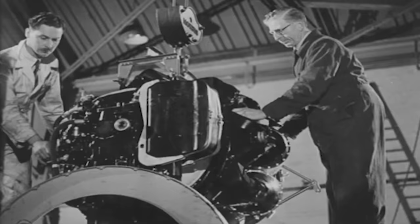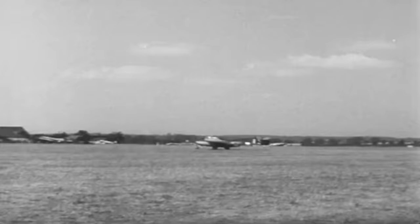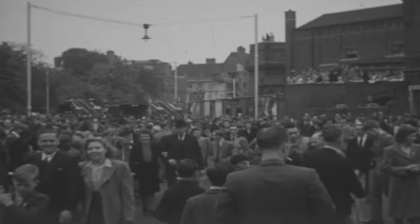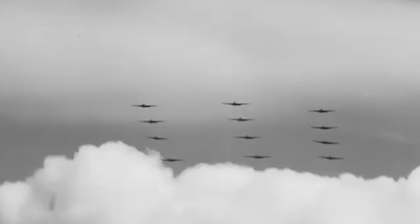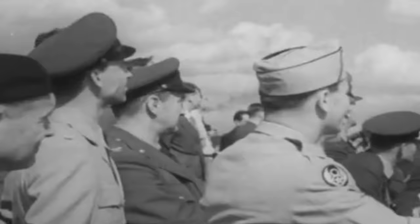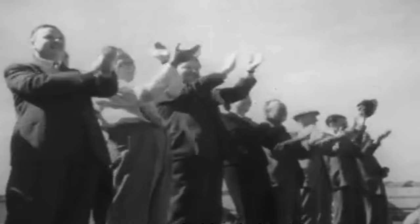Due to production pressures and capacity limitations at Hatfield, the English Electric Company at Wharton had to step in and produce the first production DH Vampire. Despite arriving after the end of the war, the aircraft was highly anticipated and became the second British jet fighter to serve with the Royal Air Force. It was given the privilege of leading the flypast over London during the VE Day celebrations. On June 8, 1946, Fighter Command's 247th Squadron introduced the Vampire to the British public. The aircraft was also highly versatile and set many aviation records, including being the first RAF fighter to exceed a top speed of 500 miles per hour.